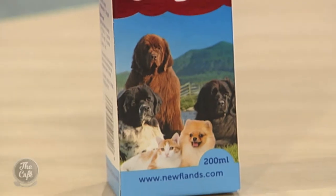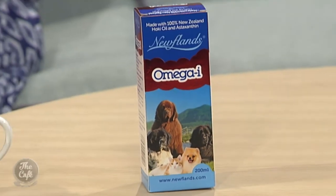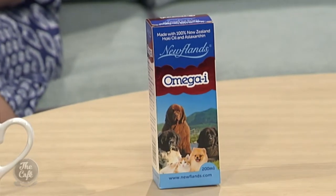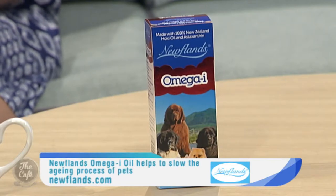So what's different about this Omega Eye Oil compared to the Newfoundland's Hokie Oil? The Omega Eye Oil still has the Hokie Oil in it, however it now has an added extra — something called Asta, which is an antioxidant. It does have a full name which is written on the box, but it's also known as Asta, and these antioxidants really help slow down the aging process.